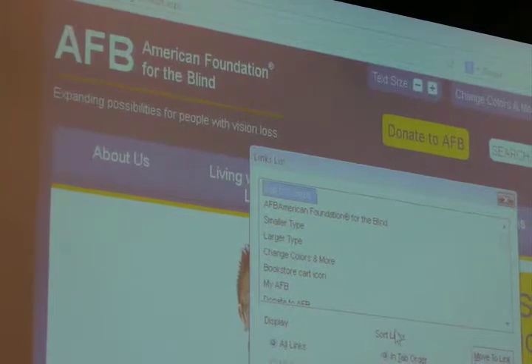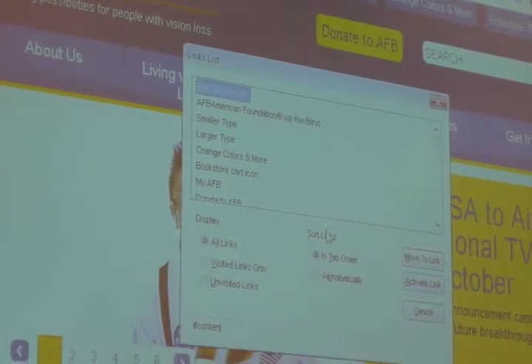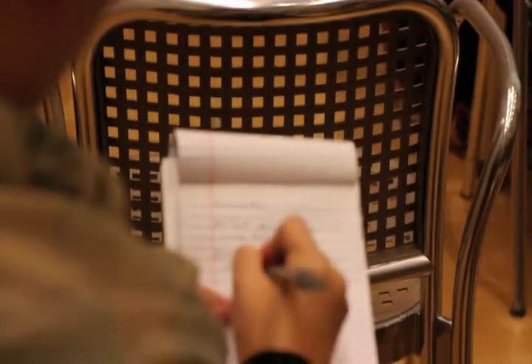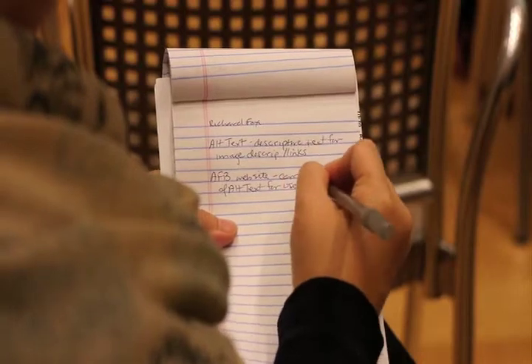[Screen reader: Links list dialog. Links list view. Skip to content, 1 of 109. American Foundation for the Blind. Smaller type. Larger type. Change colors and more. Bookstore cart icon. My AFB.] All these links are labeled correctly. Now I'm going to go to the top and show you how meaningful the headings are. If this is my first time on the webpage, I press H and listen. [Screen reader: About us, heading level 2 link. Living with vision loss, heading level 2 link. Programs and services, heading level 2 link. Publications, heading level 2 link.] All these headings are basically section dividers — very helpful in letting me know where I am on the page.